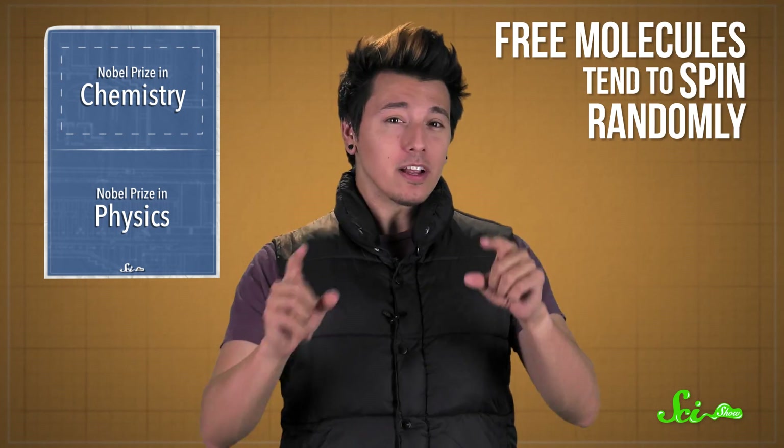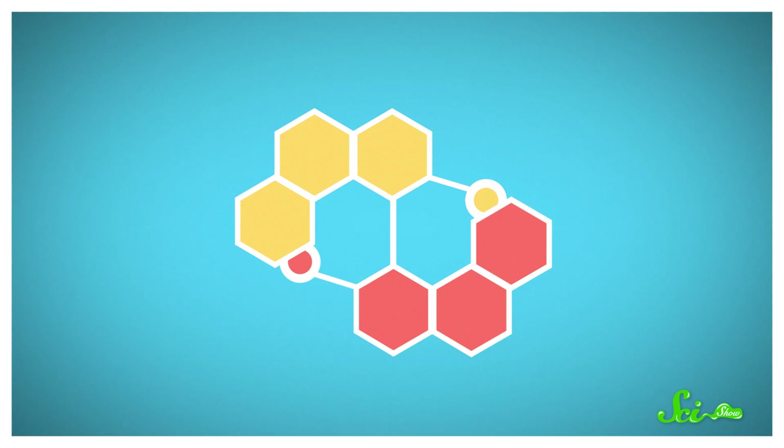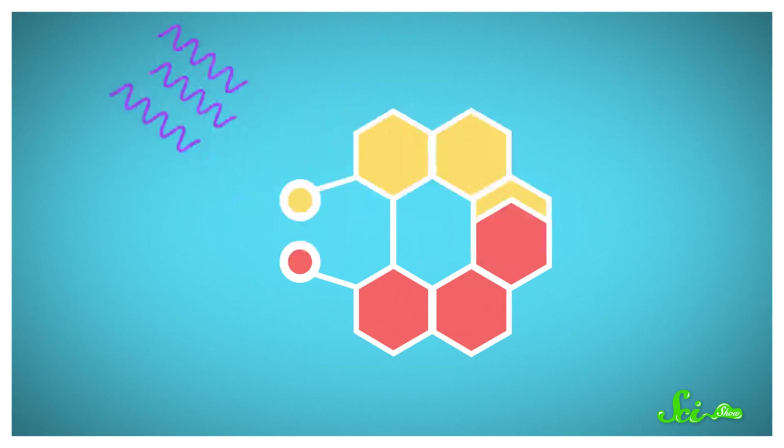Lastly, the third scientist, Ben Feringa, built a tiny molecular motor. Free molecules are always getting jostled around, so they tend to spin left and right randomly. But Feringa's team built a molecule out of two flat structures that locked together, so when they added UV light and heat, it only spun in one direction.